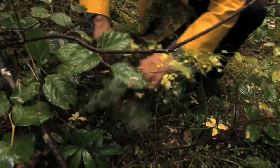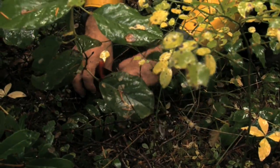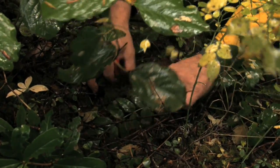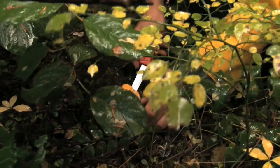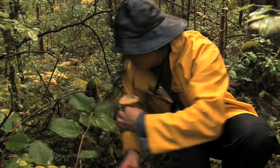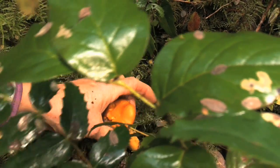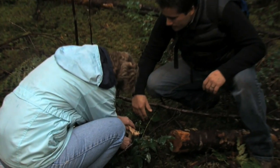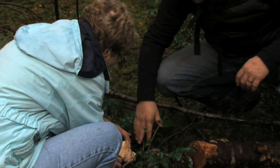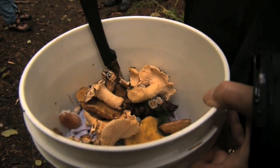Under the moss here — oh my goodness. So what I would do is just gently pull away the moss. It's growing under a little bit of a root there, and I just cut it flush with the ground.